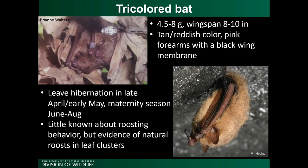Tricolored bats also hibernate in caves, mines, or rock shelters in winter. They're one of the latest to exit hibernation in spring, leaving around late April or early May, with a maternity season from June to August. Because they were common before white-nose, not many studies have identified their preferred summer roosting habitat. From what we do know, rather than roosting in tree trunks or behind bark, they prefer to roost in leaves — especially dead leaves. The Division of Wildlife received a U.S. Fish and Wildlife grant to study tricolored bat roost tree use, starting this summer.